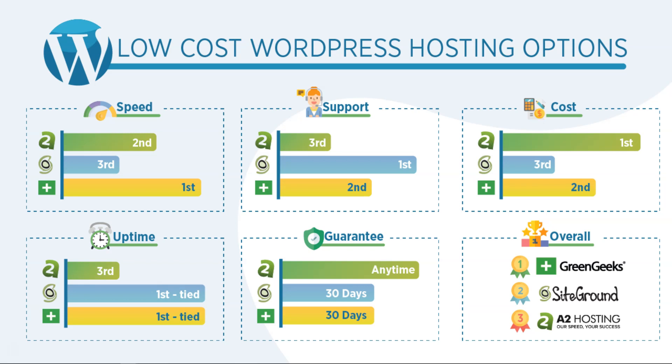For uptime, SiteGround and Green Geeks both remained up 100% of the time in my 30-day test — it's a tie for them. With A2 Hosting, I had about 99.2% uptime, and I have seen people complain in Facebook groups about some downtime with A2 Hosting. For the guarantee, A2 Hosting's anytime money-back guarantee is very interesting — say you sign up for a three-year plan and after a year want to switch, you can get your money back for the remaining two years. SiteGround and Green Geeks offer a 30-day money-back guarantee, which is pretty much the industry standard.